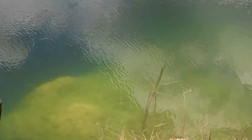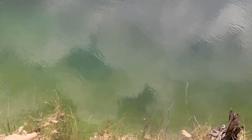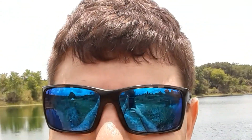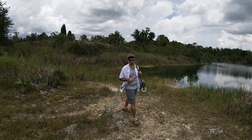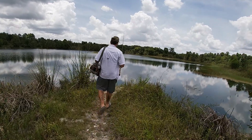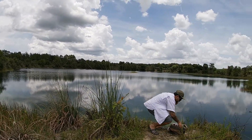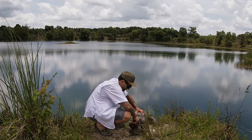They're spring-fed. It's like really deep. There's big rock there, and there's brim out there, and there's a bass right there. That's so cool — out here in the middle of nowhere in Florida. Love it. Doing some fishing out here. We're camping about 8 miles down the road and the road goes out to these lakes.